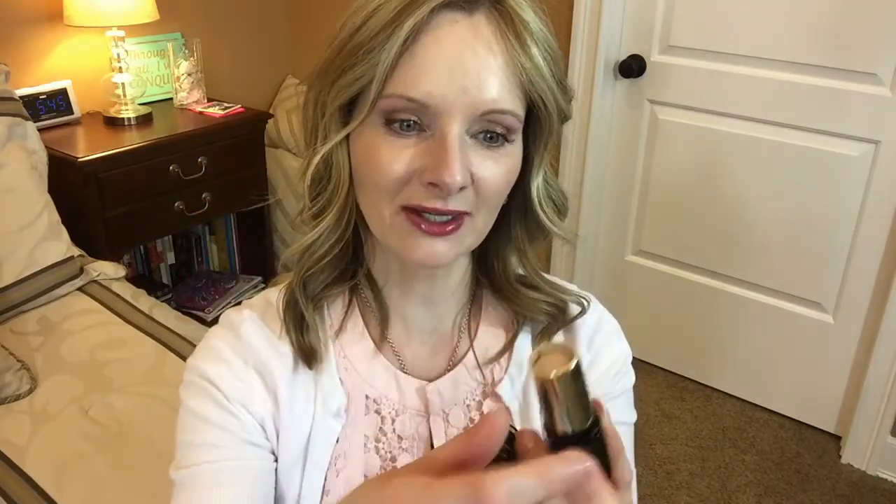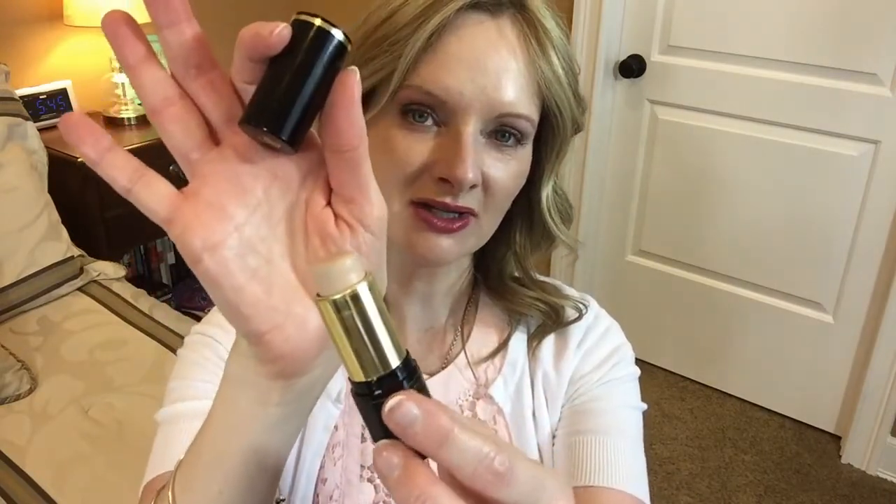My last thing I'm really liking this week is the stick foundation by Lancôme — the Teint Idole makeup. I think I have the lightest or second-lightest shade. It lasts all day on me. You just put a few swipes on your face, take your makeup brush and blend it in — it blends so beautifully and quickly. I really, really like this and highly recommend it.